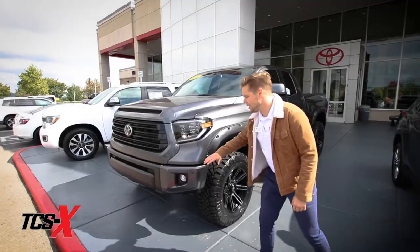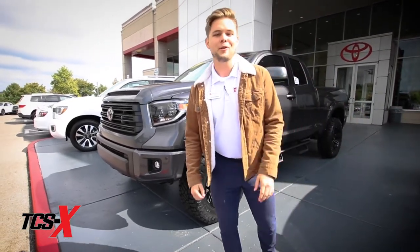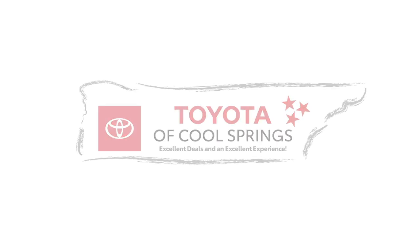So if you're ready for this TCSX package on our Tundra or any other car on the lot, come see Gage Lance at Toyota Cool Springs. Thank you.